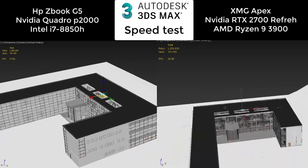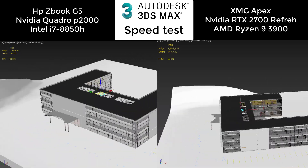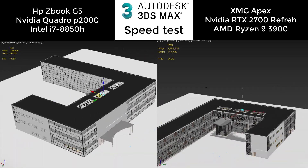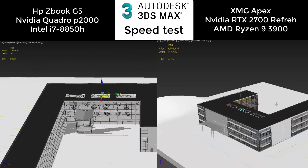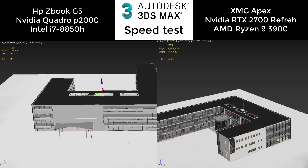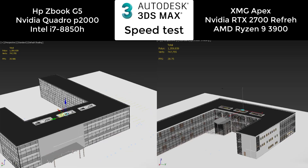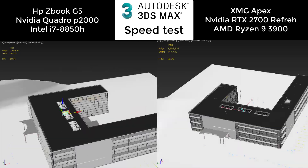You will see the RTX has the upper hand here, like 10 frames per second more than the Quadro — so it's like a 30% increase in frames. And this would be expected; the RTX is much more powerful.